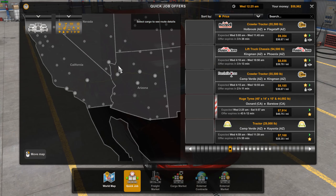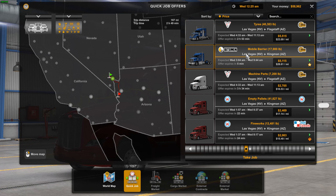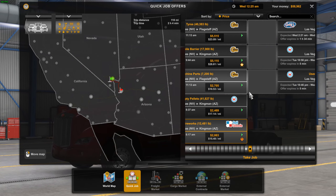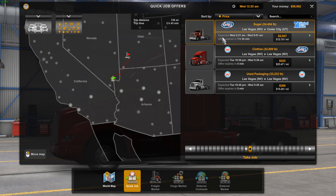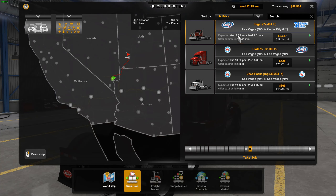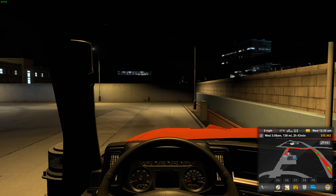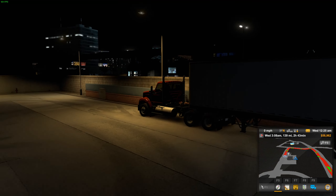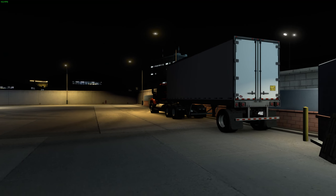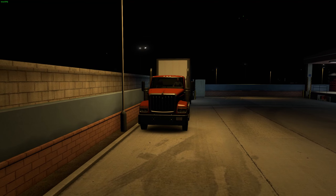We're going to the job market to get a quick job. We'll go from Las Vegas to Cedar City in an International, and we're taking 24,000 pounds of sugar. Here we are in our International — it's going to be a day cab with a small, possibly 28-foot trailer.